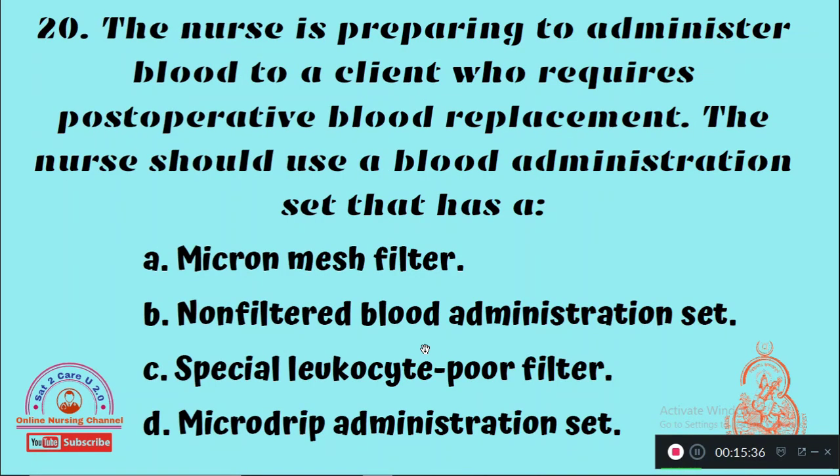Question 20: The nurse is preparing to administer blood to a client who requires post-operative blood replacement. The nurse should use a blood administration set that has — Option A: Micro mesh filter, Option B: Non-filtered blood administration set, Option C: Special leukocyte poor filter, Option D: Micro drip administration set. The right answer is Option A — it is very important to use a micro mesh filter.